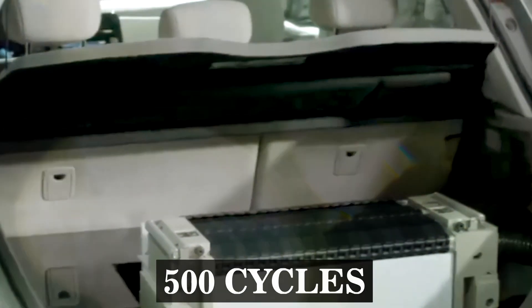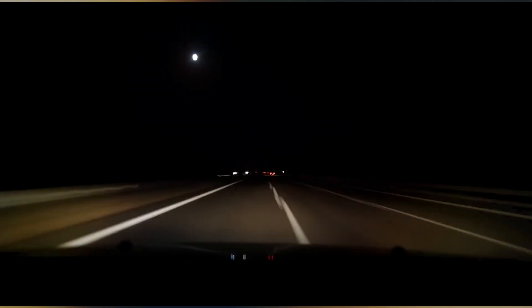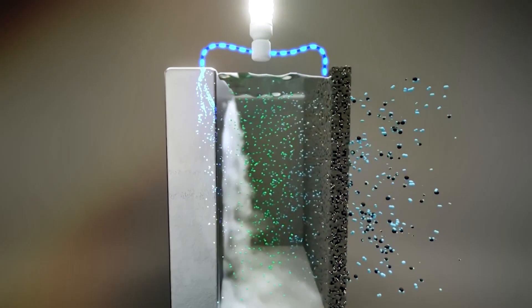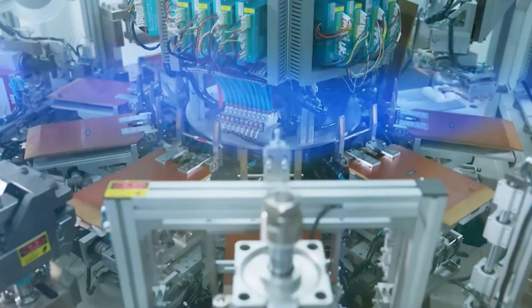After 500 cycles, the electrolyte keeps the cell at 83% capacity, potentially enabling up to 1,000 miles of travel on a single charge. The production-ready battery features a pack-level energy density of 350 watts per kilogram — roughly double that of lithium-ion batteries — and has been unveiled by an American battery firm.